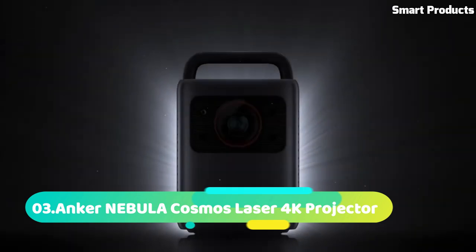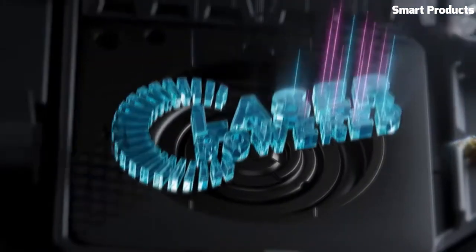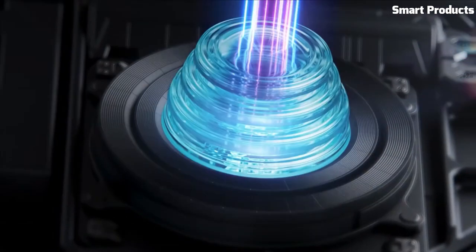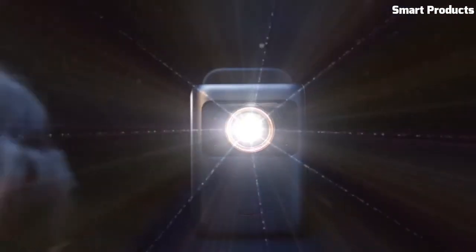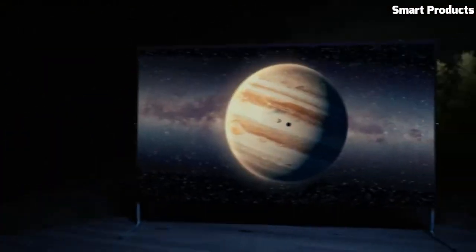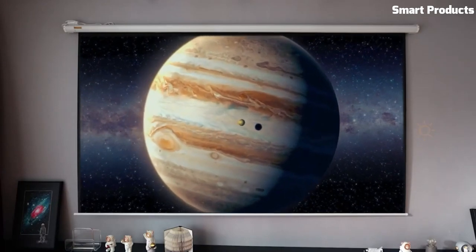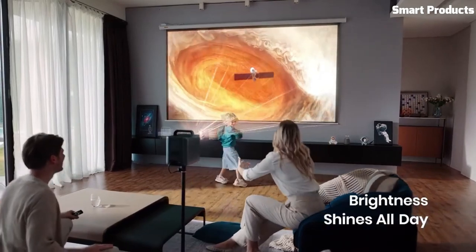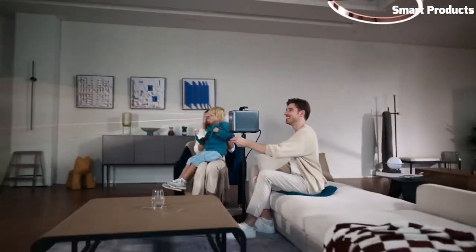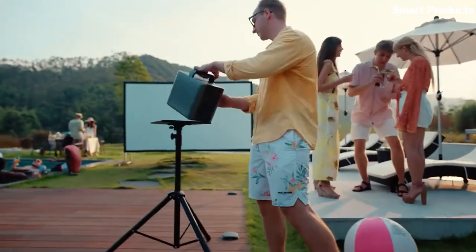Number 3: Anchor Nebula Cosmos Laser 4K Projector. The Anchor Nebula Cosmos Laser 4K Projector is a high-performance and feature-packed projector that brings a stunning cinematic experience to your home. With its advanced laser projection technology, it delivers breathtaking visuals with 4K UHD resolution, HDR10 support, and a wide color gamut, ensuring incredible clarity, vivid colors, and deep contrast.